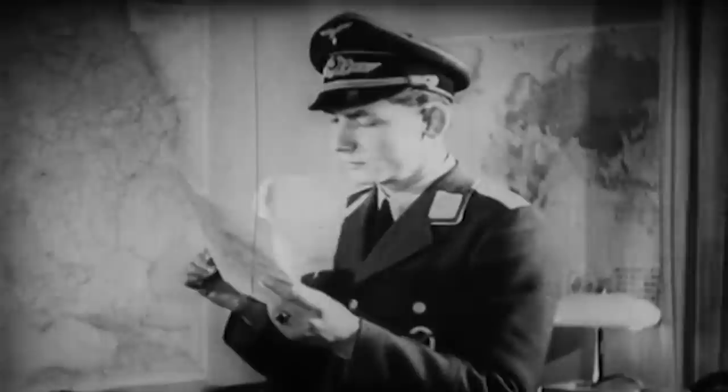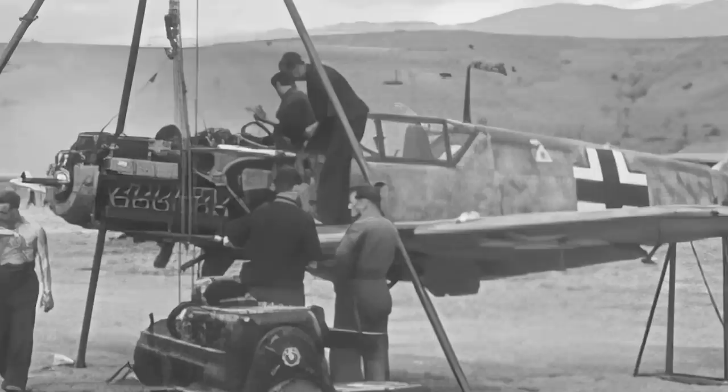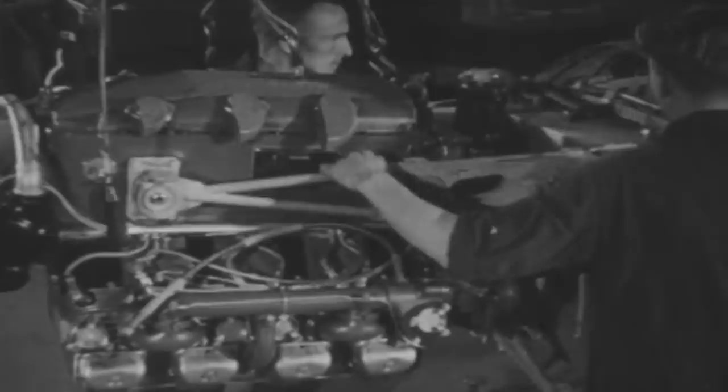In 1933, the German Aviation Ministry's Technical Department published a series of research projects related to the future of air warfare. One of them called for developing a single-seat fighter that could replace the Arado AR-64 and the Heinkel He-51. The project demanded a fighter that could reach a top speed of 400 kilometers per hour at 6,000 meters, sustained for 20 minutes, with an approximate total flight duration of 90 minutes and an operational ceiling of 10,000 meters. The aircraft was to be powered by a Junkers Jumo engine that produced only 210 horsepower — the only engine available in 1934, as Germany was rearming itself from the ground up.